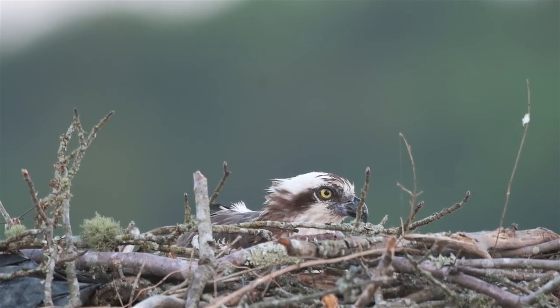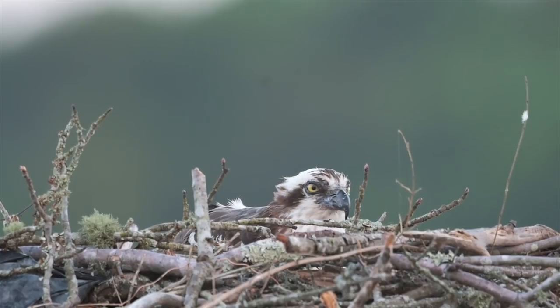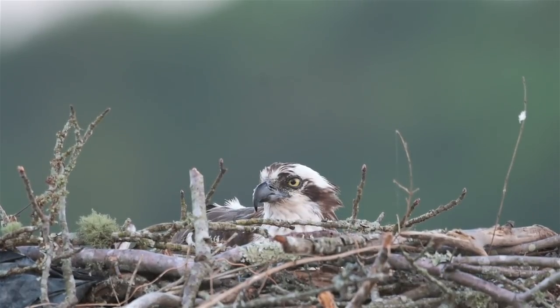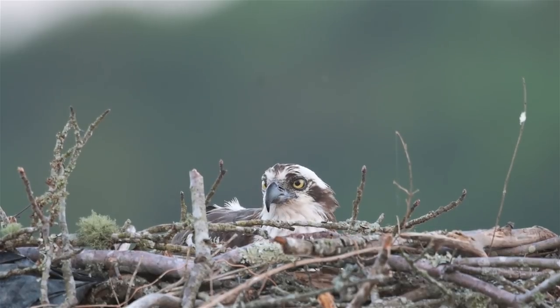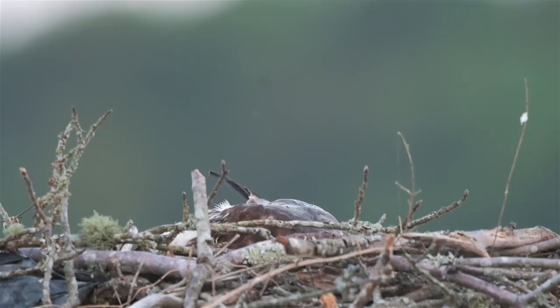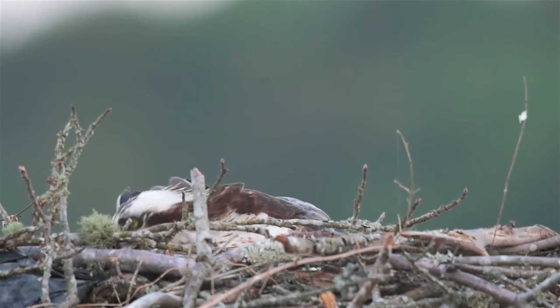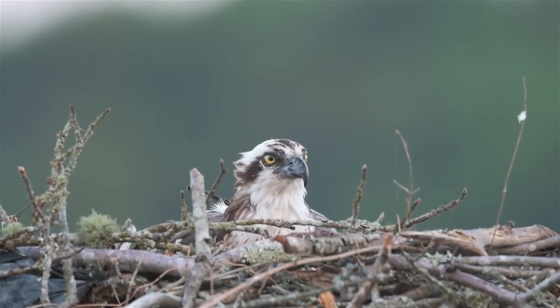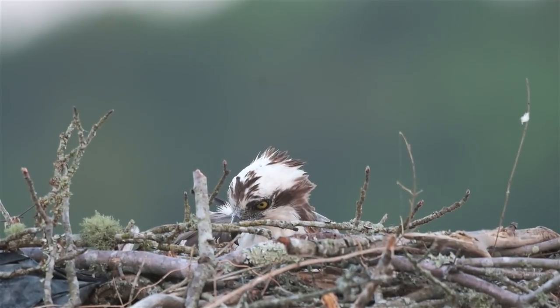I think the polarizer is helping her eyes look better in this. A lot of times there will be some glare on the eye of an osprey and it kind of takes away from the look of the photo or video. And I think she just took a bite of that fish that he brought her.